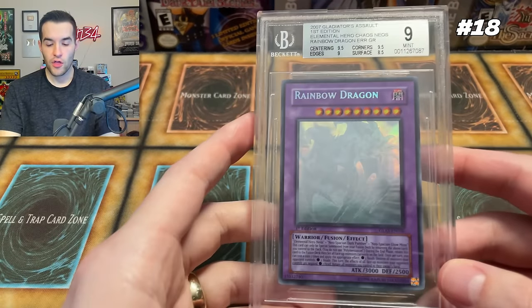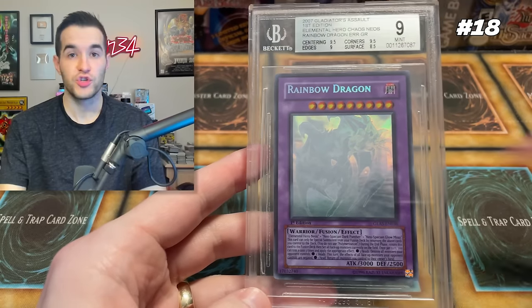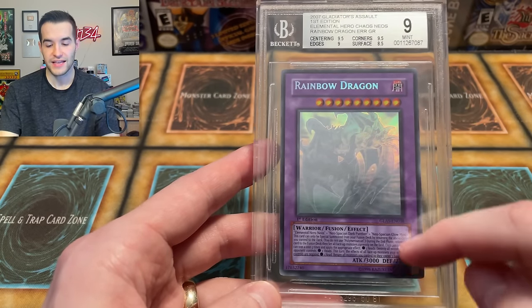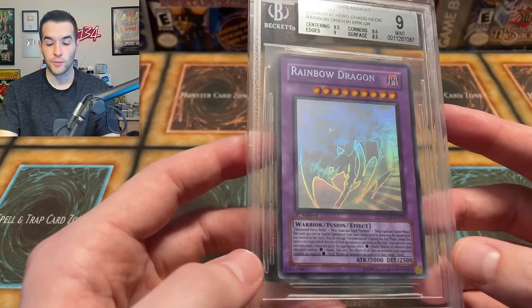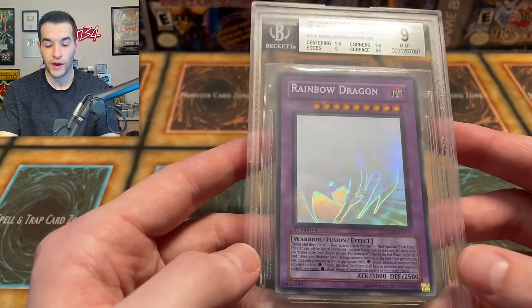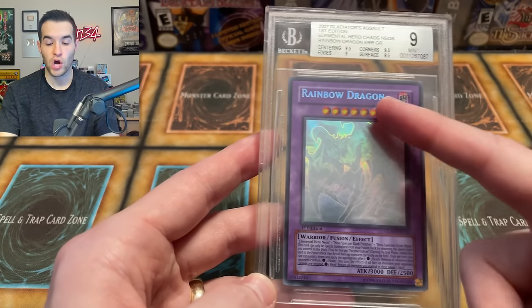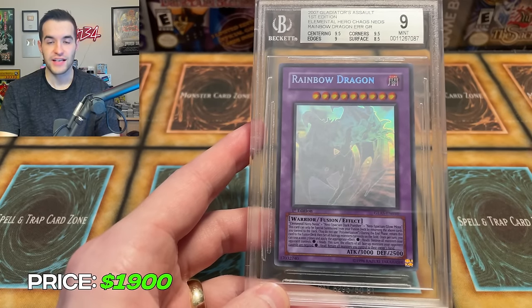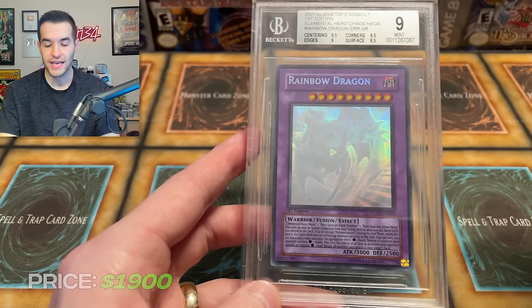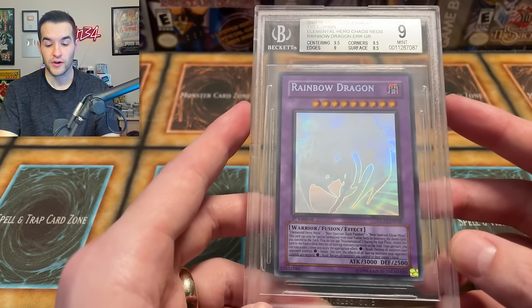At number 18, we have the Rainbow Dragon Misprint from Gladiator's Assault. There are two versions of this misprint — there's also a Tactical Evolution version with the effect borders, which is worth a lot more. But this is still a pretty popular one, and it's in a BGS 9, one of the highest grades for this card. It literally just has the wrong name on it — it says Rainbow Dragon instead of Chaos Neos, which is insane. There wasn't a recent sale, but the last time I checked there were a bunch of sales around $1,900, so I kept it there. One of the most iconic misprint cards in all of Yu-Gi-Oh.